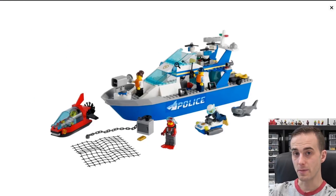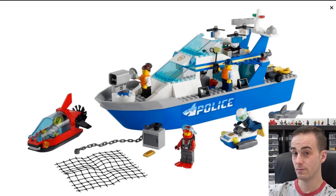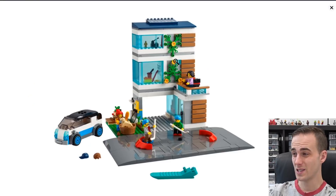The police boat retails for $80 here in Canada. It looks pretty interesting — you get lots of windscreens, it's like a double-decker police boat. I think there's a drone on the top of it as well. The Family House looks alright but pretty basic to me. I like the street hockey they're playing out front — and again those tile-built road plates. It's pretty basic, but you could get a bunch of these and make a large modular scene.